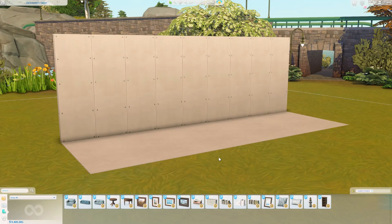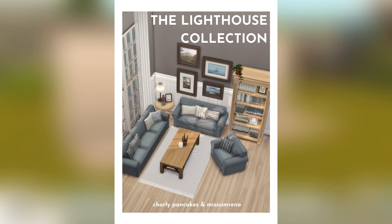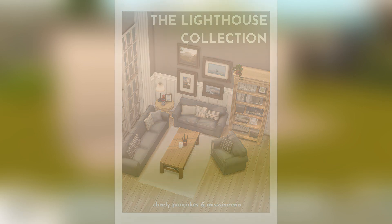Hey guys, it is Miss Semrino. If you are returning to the channel, welcome back! If you are brand new, I am so excited that you decided to join me here today for a very special custom content overview, because I partnered up with the wonderful and amazing custom content creator Charlie Pancakes, and we came up with the Lighthouse Collection, which I am going to be highlighting for you all today.